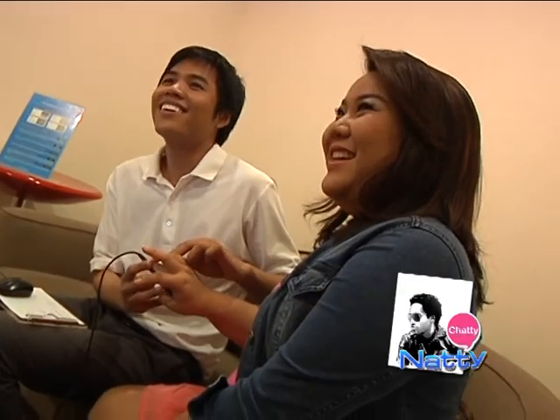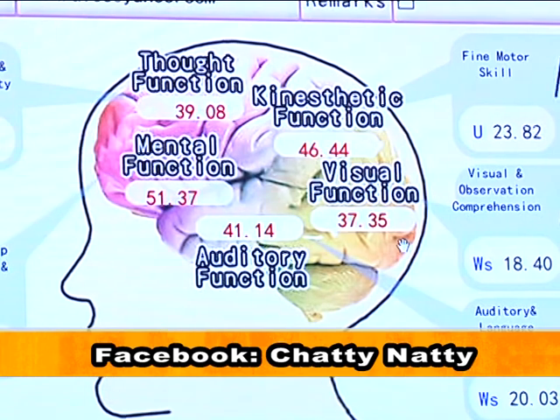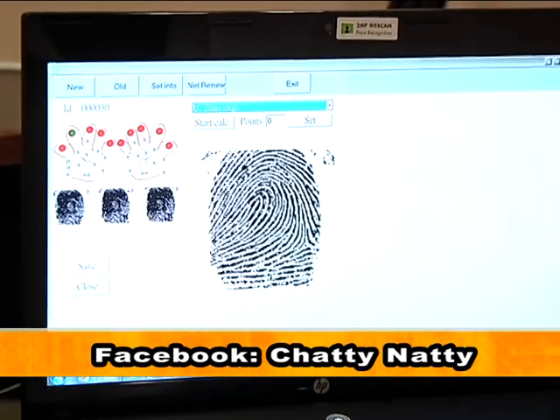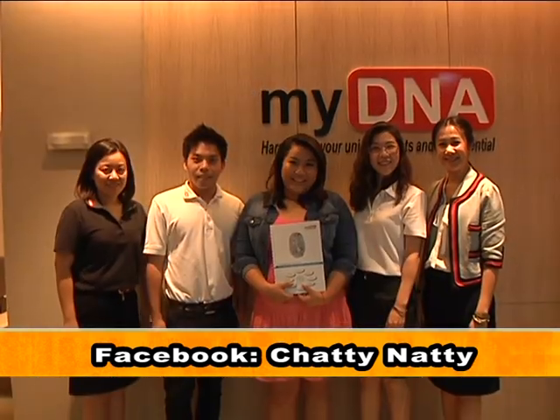That's all for Chatting Nanty this week. Don't forget to follow Chatting Nanty every Monday at 7:45 a.m. and 10:15 p.m. in the ASEAN Newsroom program on ASEAN TV. Like us on Facebook — Chatting Nanty. This is Nanty, and I'll see you next Monday.